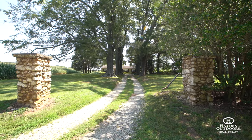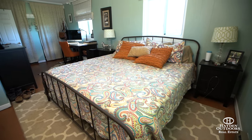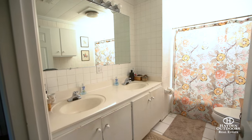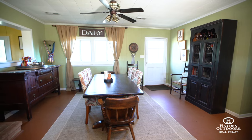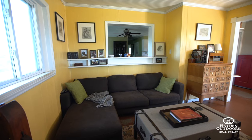A ranch-style home is located in the southern area of the parcel. It offers two bedrooms and one full bath, as well as an open kitchen and dining room combo, along with a cozy den.